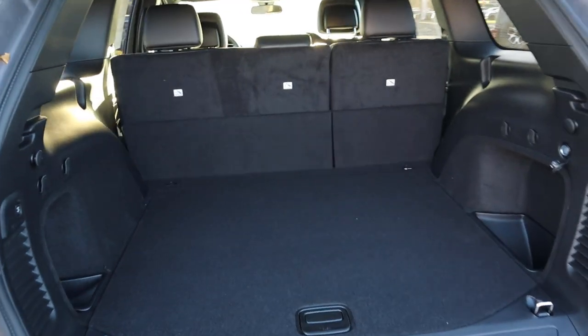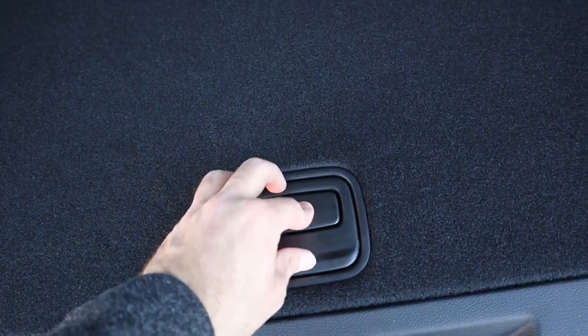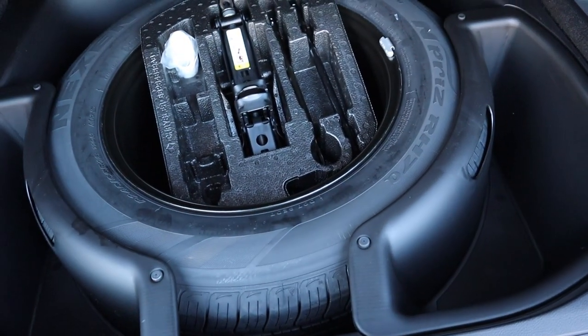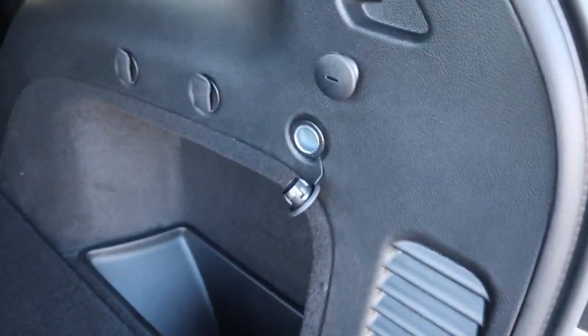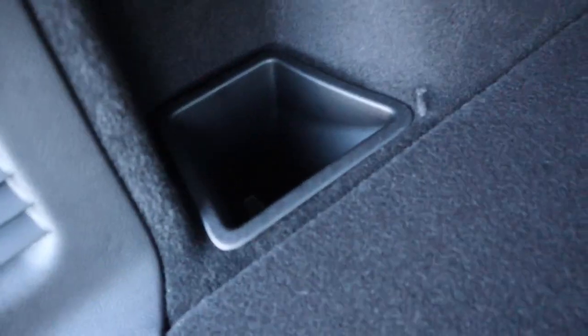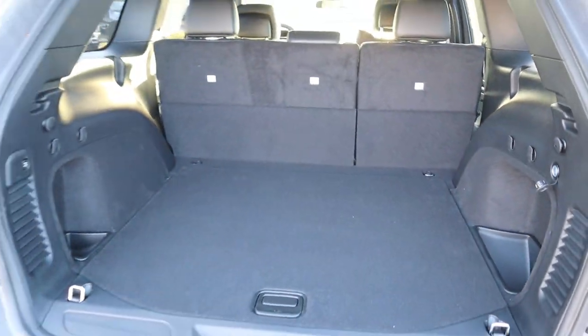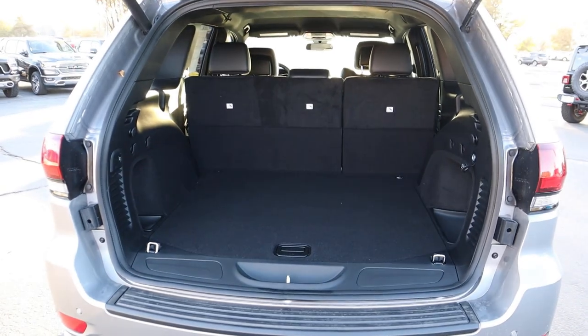Let's pop into the back of the Laredo X. You can see this is the hatch, and if we press this, that's where the spare tire is underneath. There is a little 12 volt back here, and they've got these little storage cubbies, which is pretty interesting. You can put a car cover right in that little area. Other than that, it's a decent amount of storage here in the back.